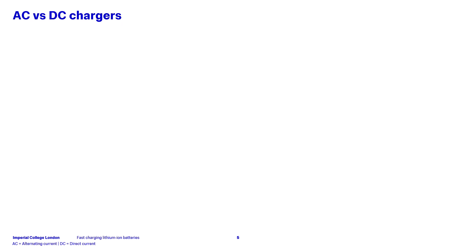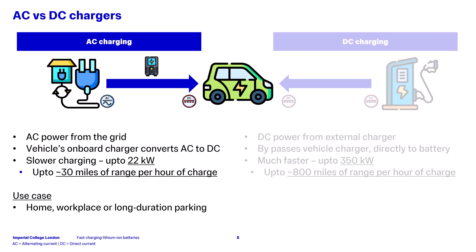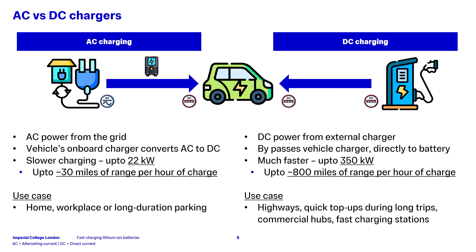In the Porsche example, you may have noticed reference to AC and DC charging, but what do these mean? If we first look at AC charging, this takes alternating current from the grid and then uses the vehicle's onboard charger to convert this to direct current for the battery pack. This is usually slower at speeds up to around 22 kilowatts, resulting in charging speeds of around 30 miles per hour of charge. You would normally find these types of chargers at home, a workplace, or long duration parking areas like supermarkets. For DC charging, which is usually much faster, it uses DC power from an external power source, bypassing the vehicle's onboard charger to directly charge the battery. Power can reach up to 350 kilowatts, although higher power systems have been trialled. This can give up to 800 miles of range per hour of charge, and you will generally find these systems at fast charging stations.